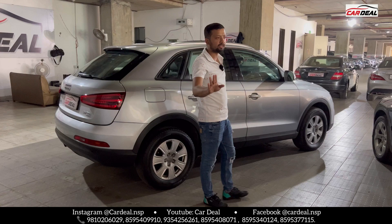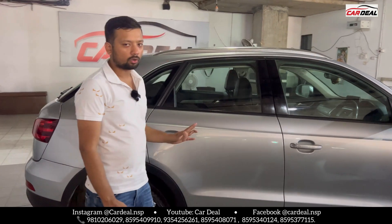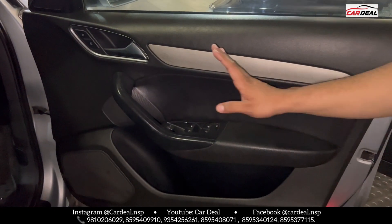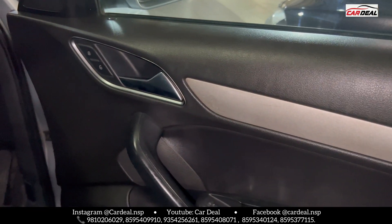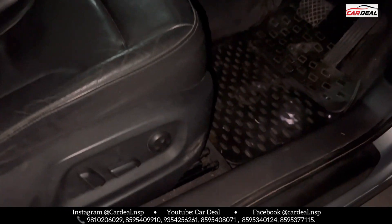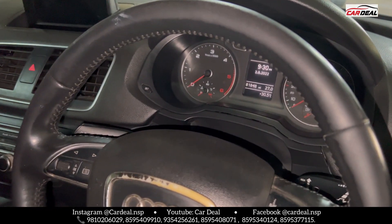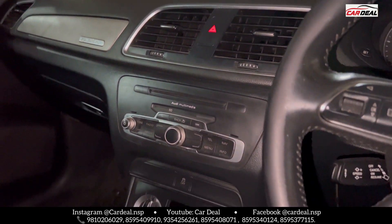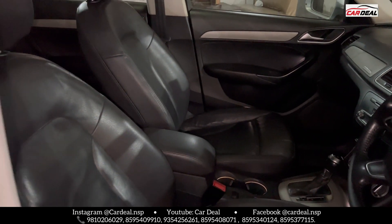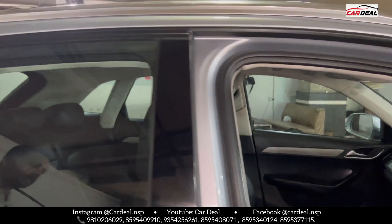Parking sensors and everything else is available. On the door you get controls for all four power windows and door lock-unlock options. Good interior lights give the car a nice look. The seats are automatic. Headlight option is available. The car has done 81,000 km. Steering controls, 8-inch display, company-fitted stereo, climate control AC, and automatic transmission. The seat cover condition is very good. This car also has a panoramic sunroof, which is the most in-demand feature.